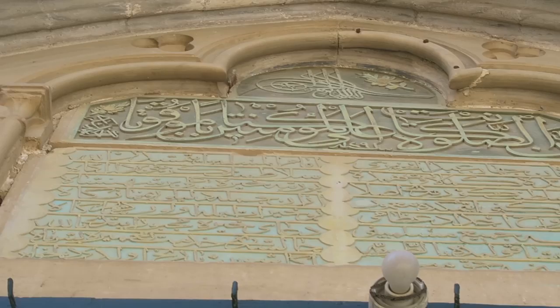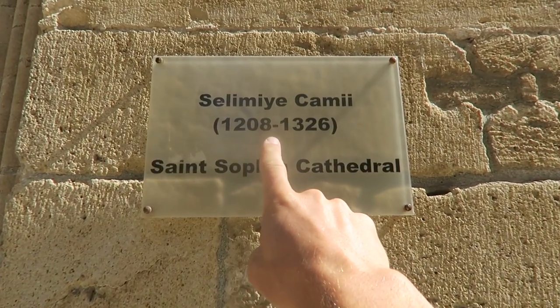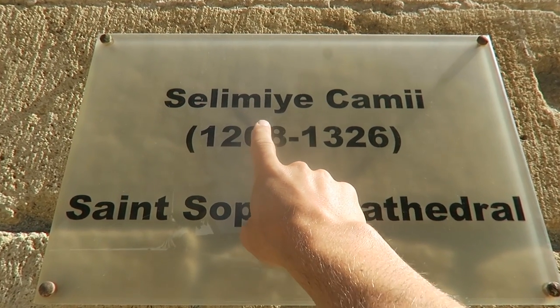We have arrived in Nicosia. Found a good parking spot on the street right next to the first thing on our agenda, which is a mosque that I still can't pronounce the name of. Selimiye Mosque — we'll show you a sign. This is the word that we haven't been able to pronounce all morning.